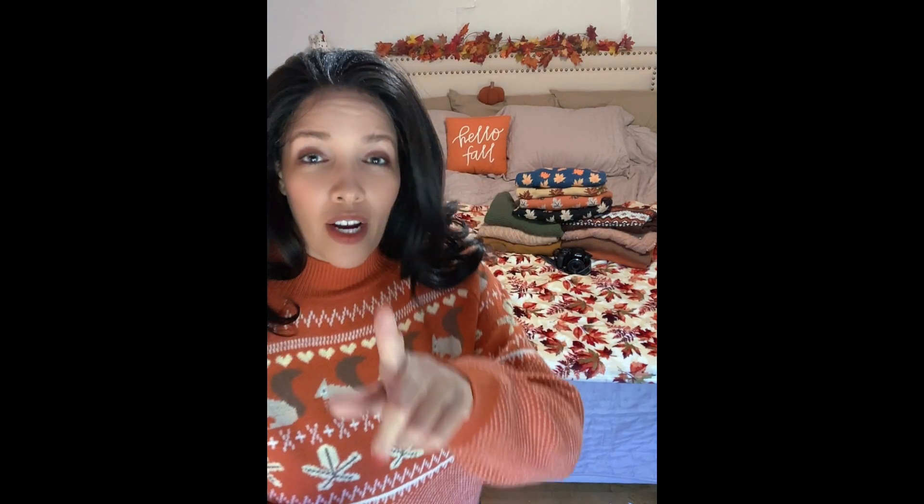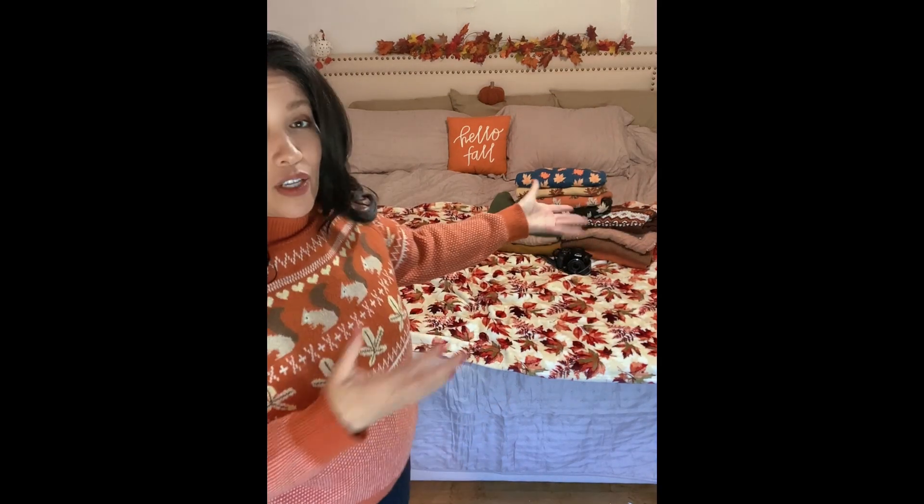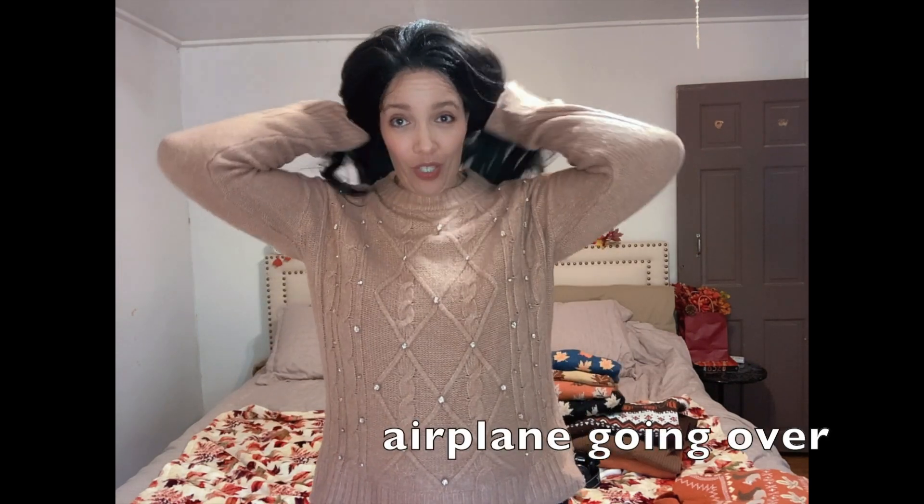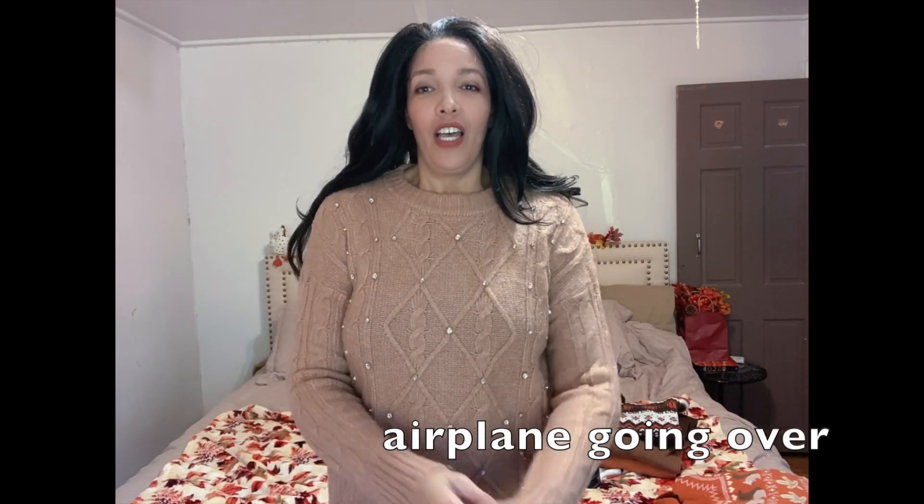Some of them you can't link — one sweater I got from the Goodwill, I believe it's a Lands' End sweater from many seasons ago. Everything else, I'm not sure if it's still available since I've had some of the sweaters for several years. I'll do my best to find the links. These are my autumnal fall sweater collection.